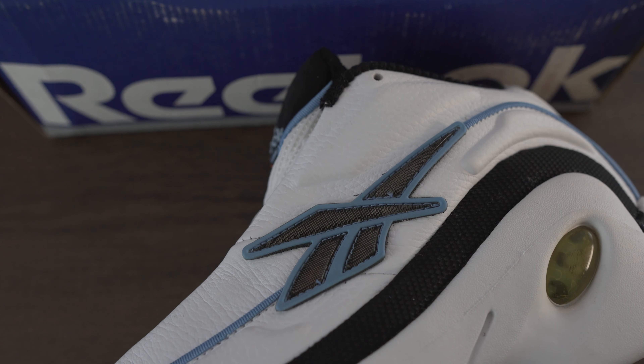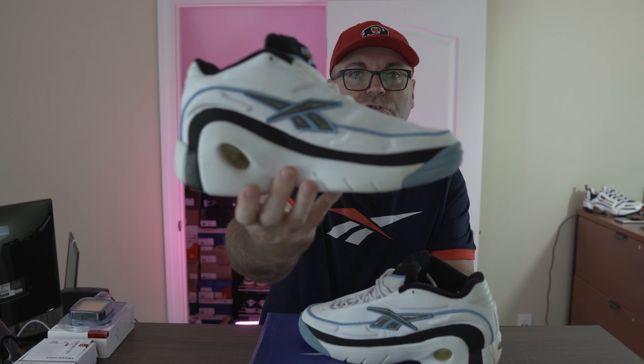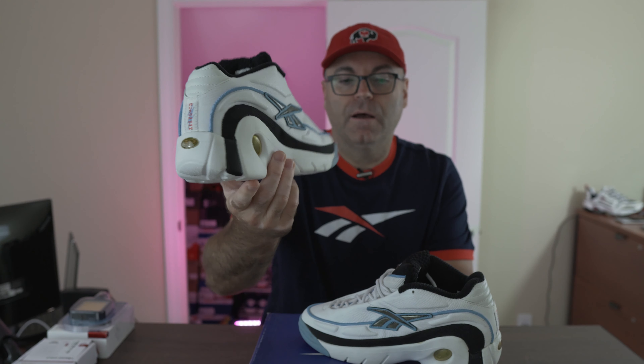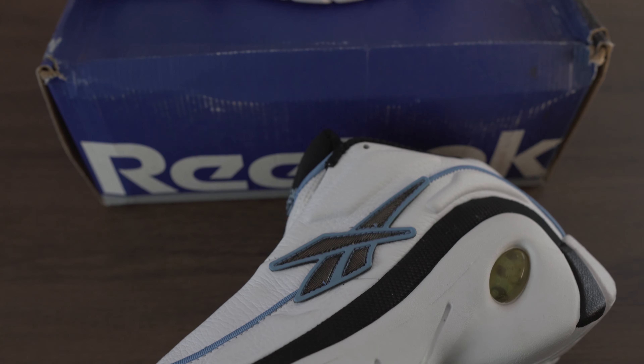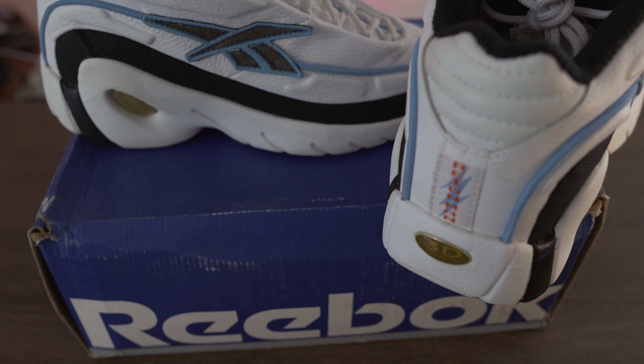I was completely bumped. I looked everywhere, asked other collectors, and could never find a pair in my size — wearable and well-preserved. Finally a pair appeared on eBay from these guys — let me give them a quick shout: Vintage LA. Thank you guys for having that pair for sale in my size, eight and a half, in this beautiful colorway. Just look at the detail — we have so much to talk about with this shoe.